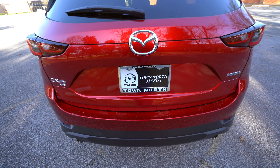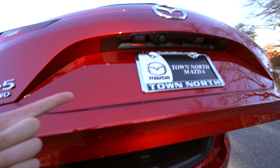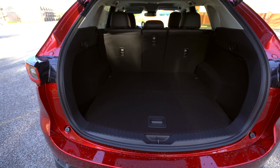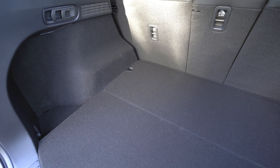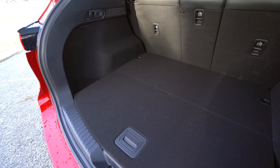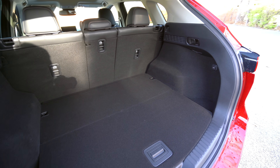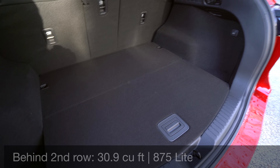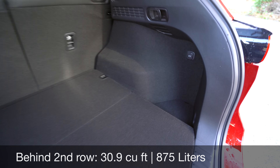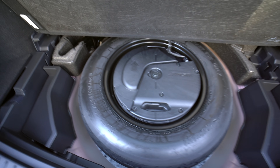The cargo area remains unchanged. The Preferred model and up will give you a power liftgate that you can open with the key fob or on the inside, but there's no foot-activated option if you're looking for that. The cargo area is one of the weaknesses of the CX-5, but the CX-50 is supposedly going to have a little bit of a longer cargo floor and possibly more cargo space. It's still nice and flat, and Mazda gives you a 12-volt power outlet and a little storage area. Underneath, you get a spare tire standard, which you don't always see nowadays.